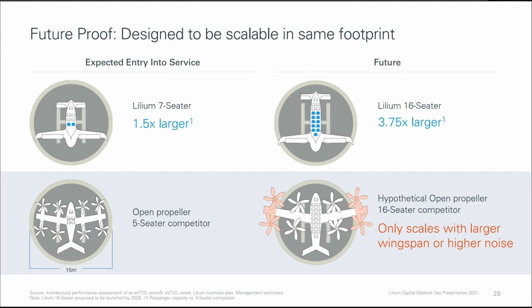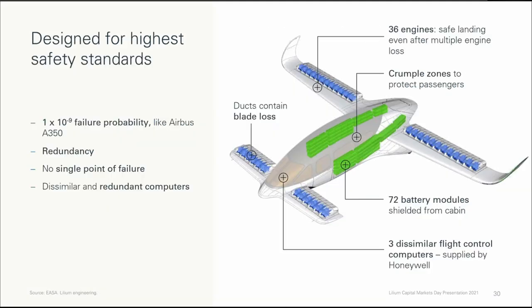While EVTOLs with open propellers can be scaled, that would only come with larger wingspan or higher noise. The 7-seater jet comes with 36 engines. Each engine is contained within a duct, which prevents any potential blade loss. It comes with 72 battery modules shielded from the cabin, and 3 dissimilar flight control computers supplied by Honeywell. This provides for redundancy, no single point of failure, and an overall high safety standard.